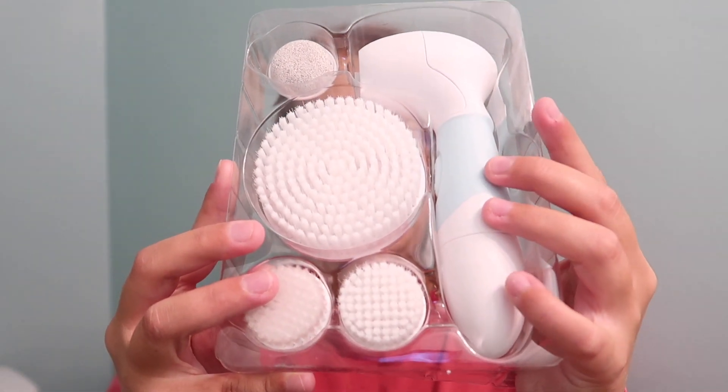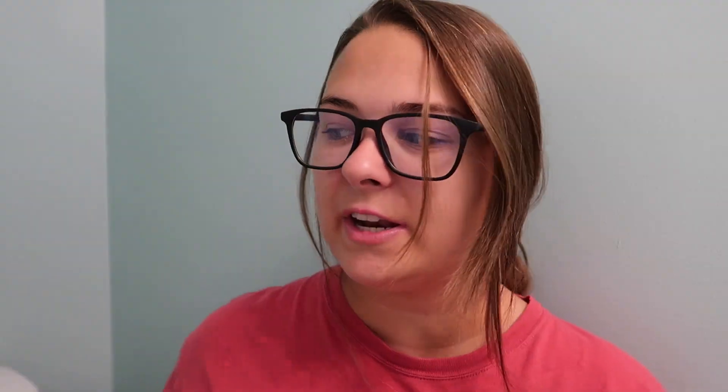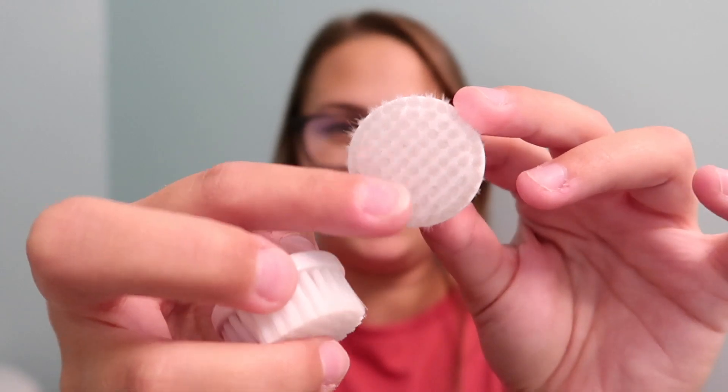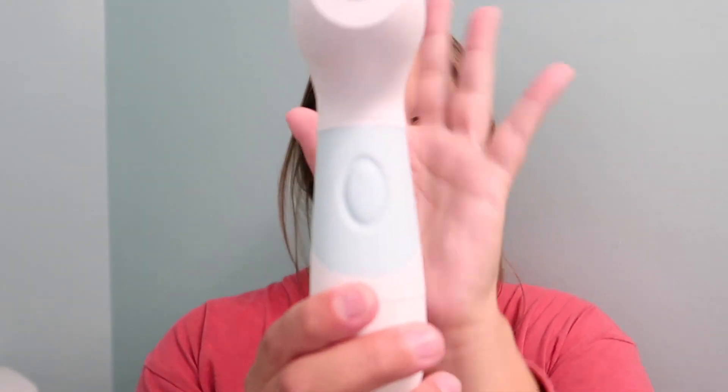Let's open up the box and see all the products up close, because whenever I watch review videos I always want to see what it actually looks like. We're going to take it out of the package and I'll show you everything included — the manual or instructions. Here is the first brush: we have the large brush and this is so soft. Then we have the stone pieces — these two honestly I'm not sure which is which, but you can tell one is a little softer than the other.